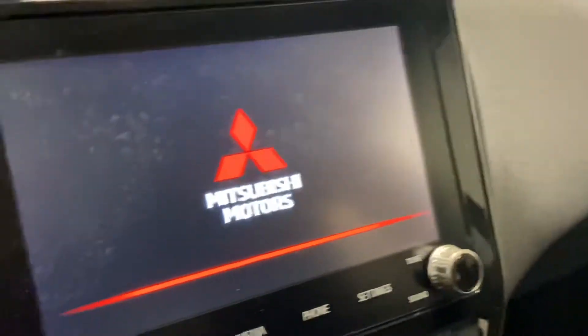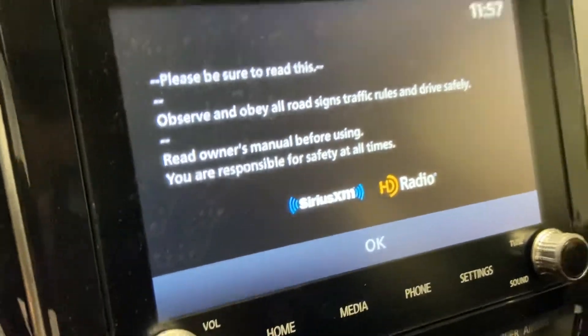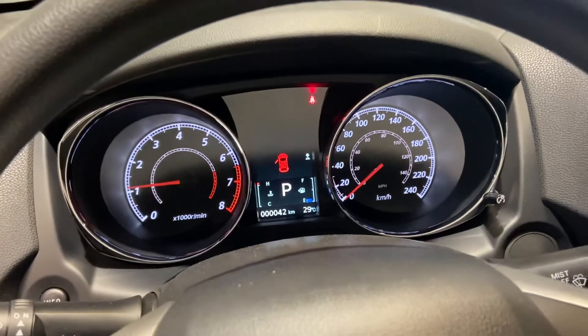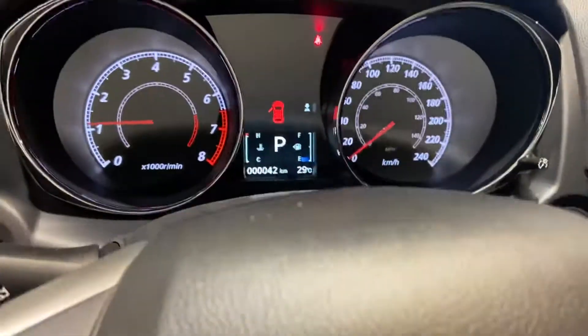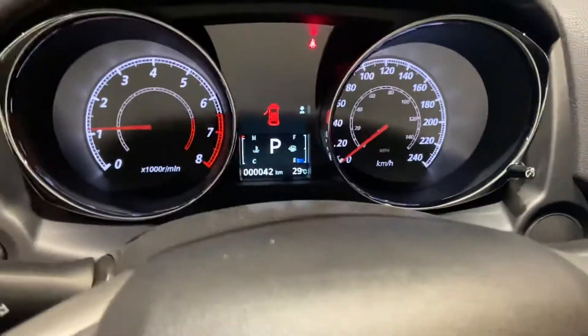It also has SiriusXM satellite radio, and we do give you a free subscription on us. You have all of your climate controls and heated seat options down there. You can actually switch your vehicle from front-wheel drive to all-wheel drive, going between the all-wheel drive modes. Even on a nice day when you don't need all-wheel drive and don't want to burn extra fuel, you can just switch to front-wheel drive — a nice option to have.